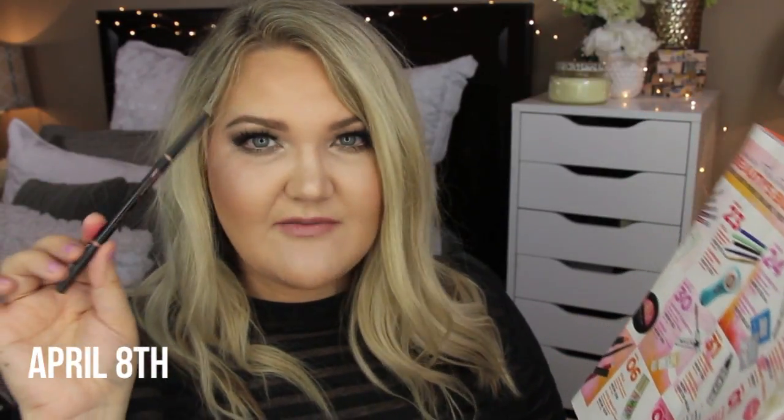Last but not least, the final beauty deal is April 8th for Anastasia Brow Wiz, a cult favorite, regularly $21 - you'll get it for $10.50. I have mine in taupe and medium brown. Taupe I use in the front of my brow and medium brown to carve out the edges - it has a great spoolie and perfect consistency to mimic realistic-looking hairs. Also Clinique 3-step intro kits are $9.75, down from $19.50, and you get another free Benefit brow wax in store on that day.